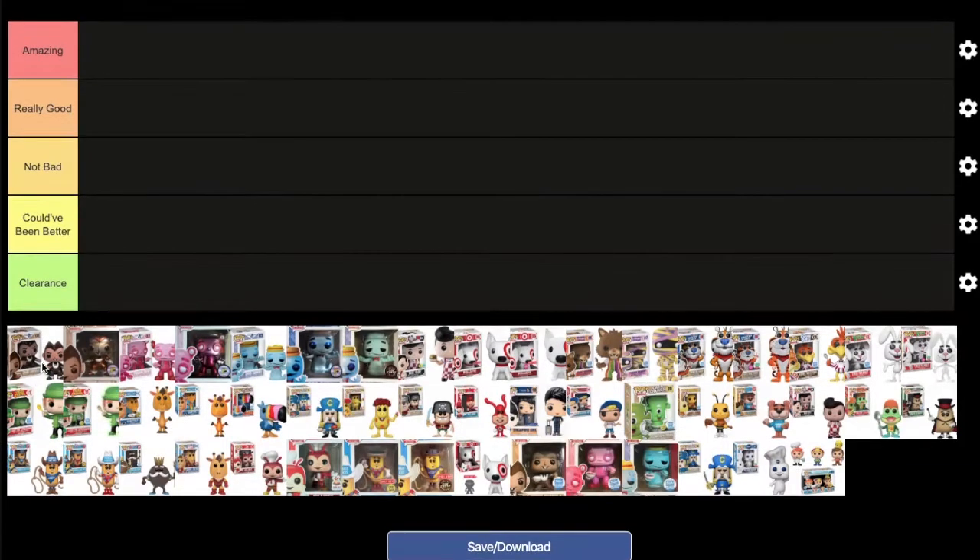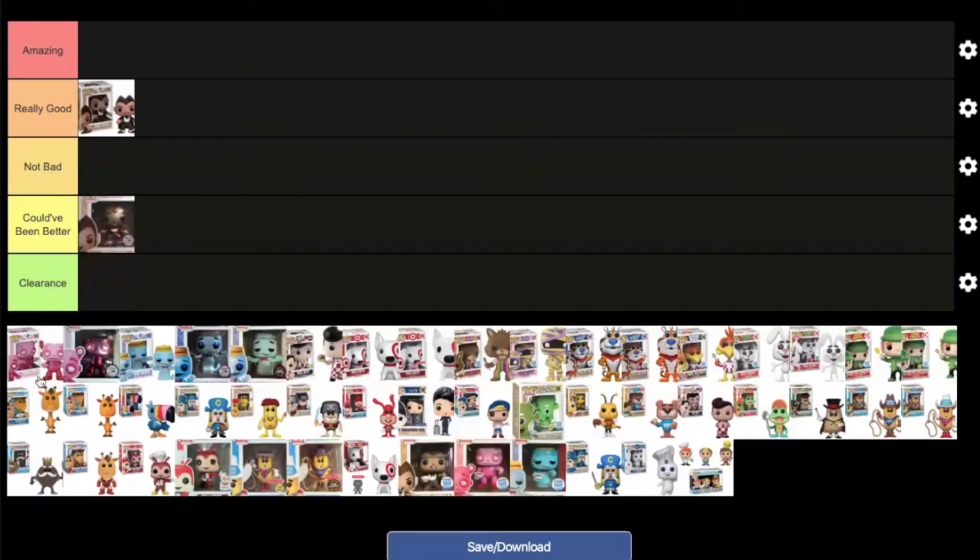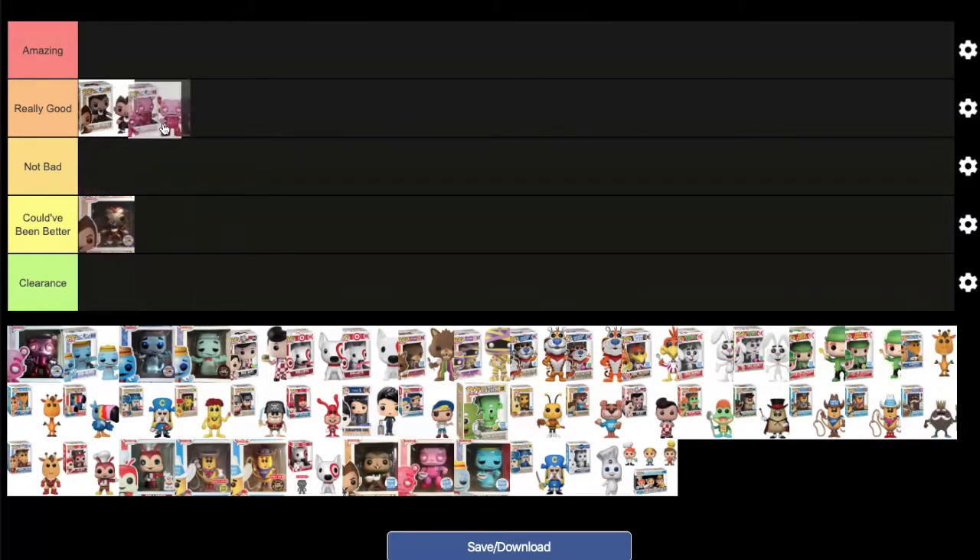Starting out with the OG cereal pops, beginning with Count Chocula. MD would rank it in 'really good' — it's the first ad icon so it makes sense. The metallic version MD puts in 'clearance,' while DK puts it in 'could have been better.' Frankenberry goes right beside Count Chocula in 'really good,' and its metallic version also goes under 'could have been better.'